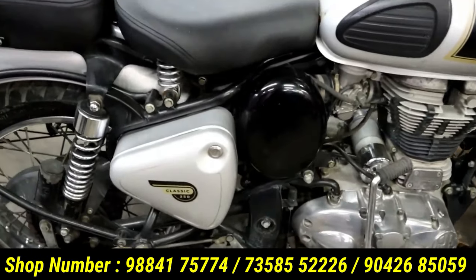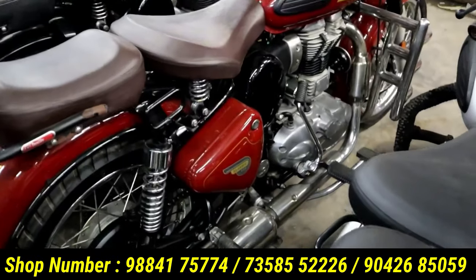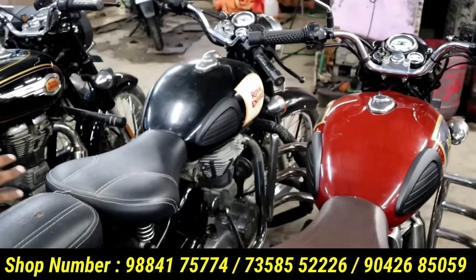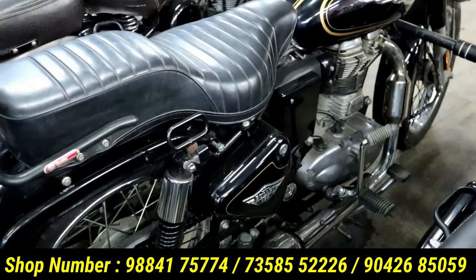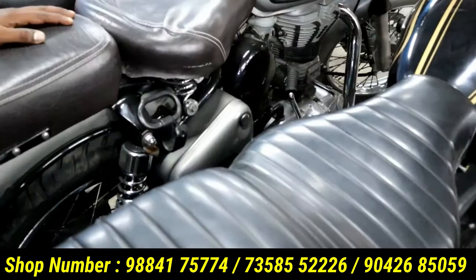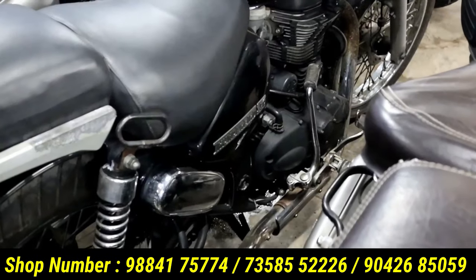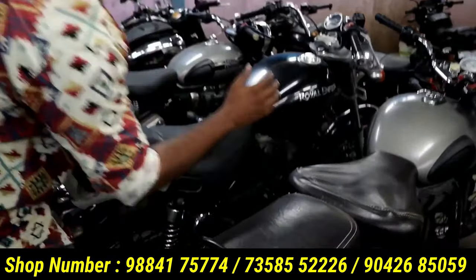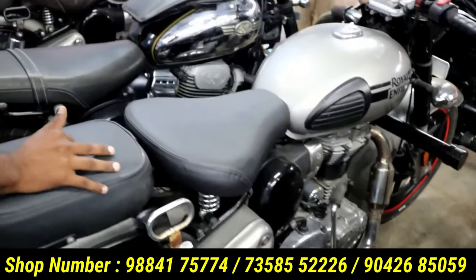It is a silver color for a Classic 350. Here it is a black color for a Classic 350 — there are some vintage styles, another black style. This is a Classic 350. This is a Thunderbird. This is a super. You can use a back paint. This is a Classic 350.